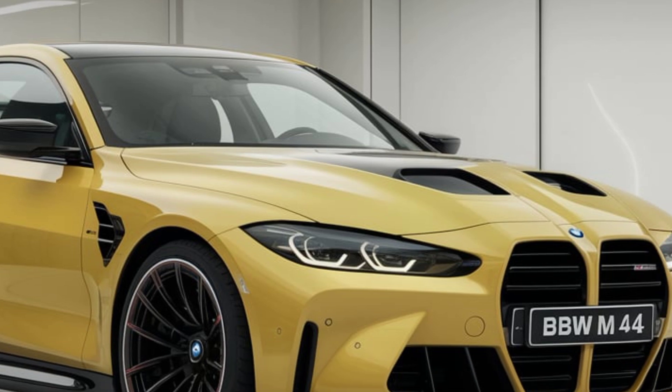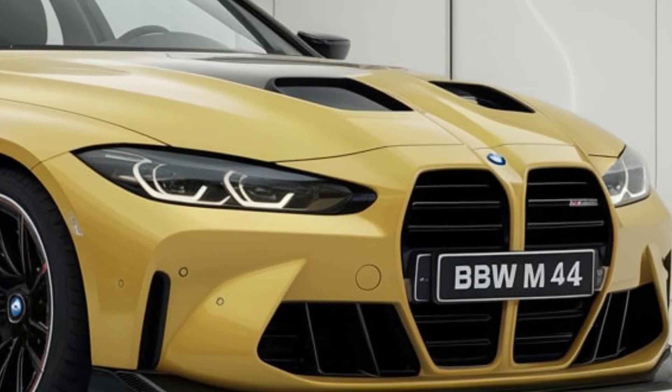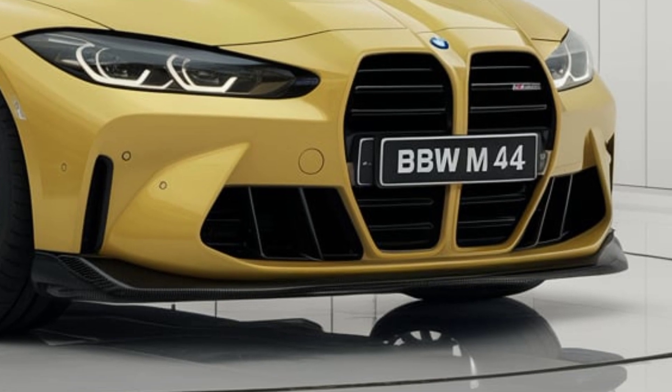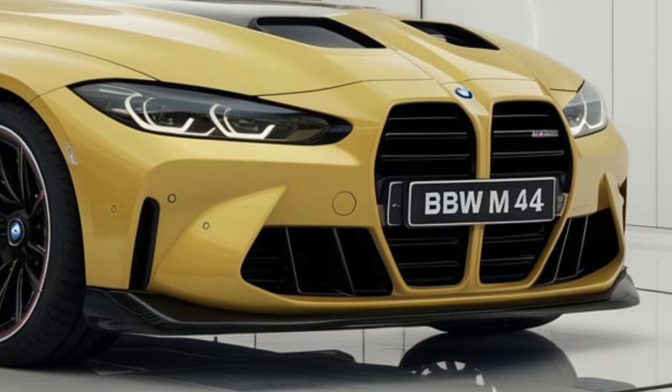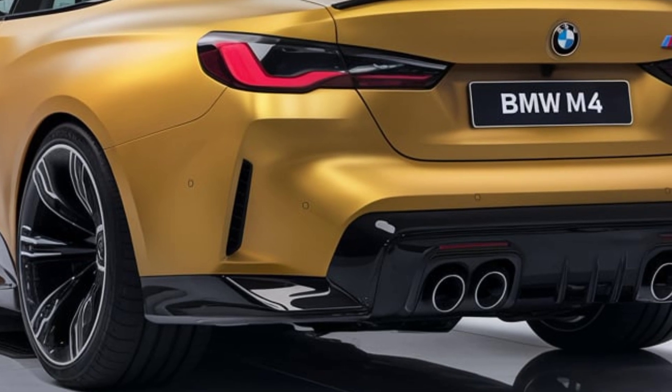Aerodynamic updates around the front bumper and rear diffuser don't just look great — they also enhance performance by reducing drag and improving downforce. Alongside new color options and available carbon fiber trim, the 2025 M4 embodies both style and function.